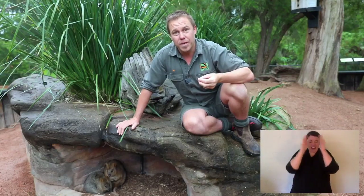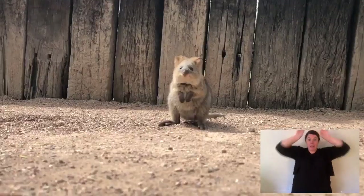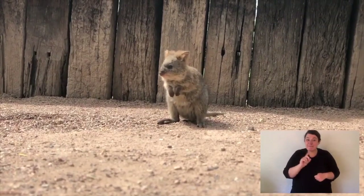When it's first born, it's all pink. Its eyes are covered over with skin, its ears are folded down, and it has no fur. But as it grows, its fur grows, its eyes open, and its ears lift off its head, and it turns into a little quokka.